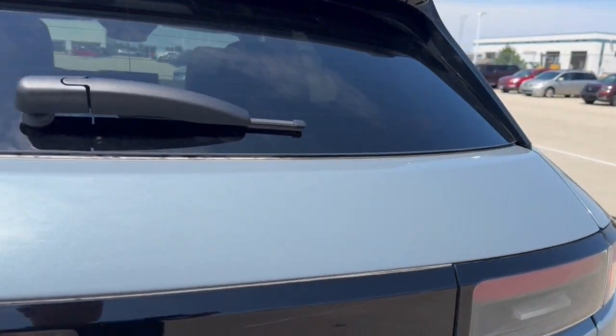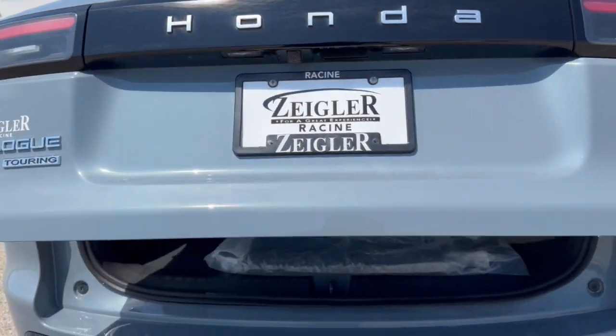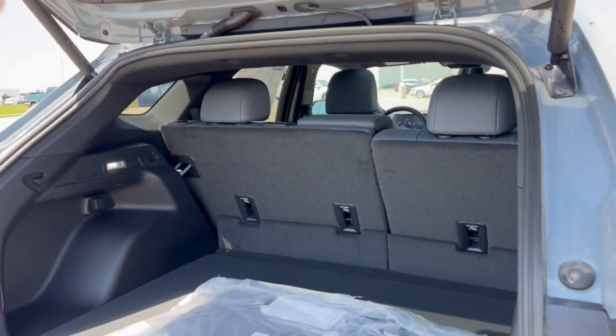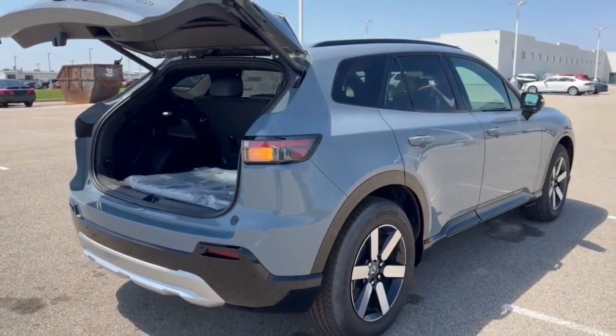Rear windshield wiper, hands-free lift gate. Really good amount of space in this trunk here, especially if you lay down the seats. And it's all-wheel drive, so it's great even in the winter months.